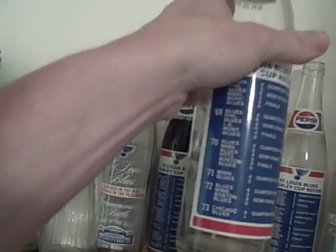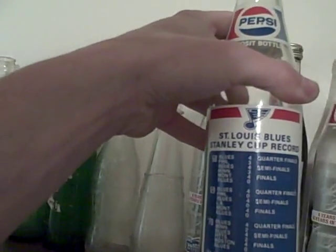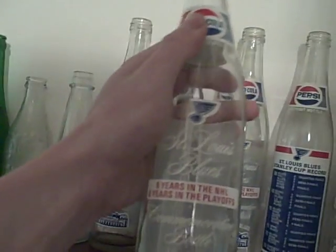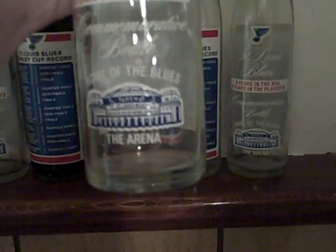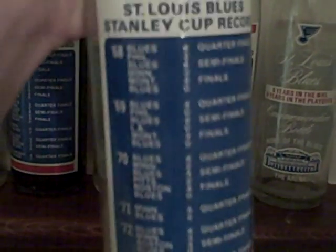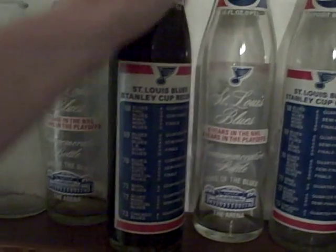First, I have six of these — they're a St. Louis Blues commemorative bottle. I'm guessing they came out around 73 or 74, because the last date on here is 73. It goes from 68, 69, 70, 71, 72, and 73, and it gives the whole Stanley Cup record. It says it's a deposit bottle and it's a 16-ounce, one-pint. On the front it says St. Louis Blues, six years in the NHL, six years in the playoffs, commemorative bottle, home of the Blues, and it has the old arena on it. It says Pepsi Cola. Five of them I found in a basement in a box, empty, but I found the sixth one in a flooded-out basement from a flood house in Valley Park, Missouri in 1993, and it still has soda in it and has a sealed cap.